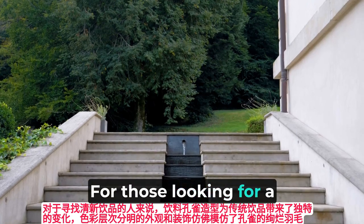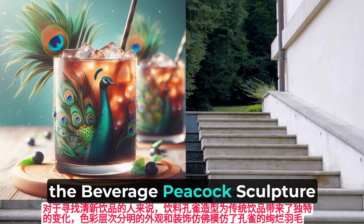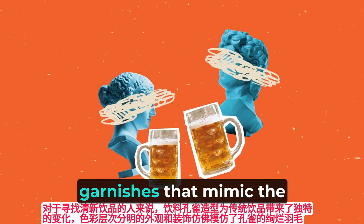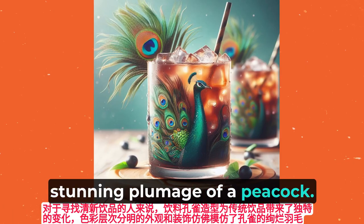For those looking for a refreshing beverage, the beverage peacock sculpture offers a unique twist on traditional drinks, with colorful layers and garnishes that mimic the stunning plumage of a peacock.